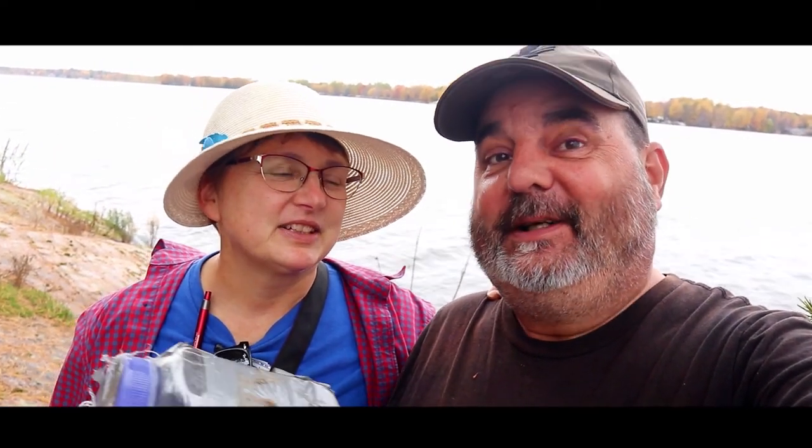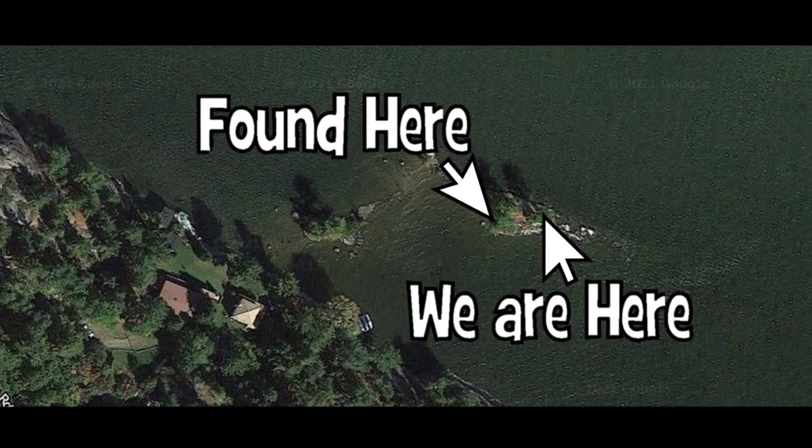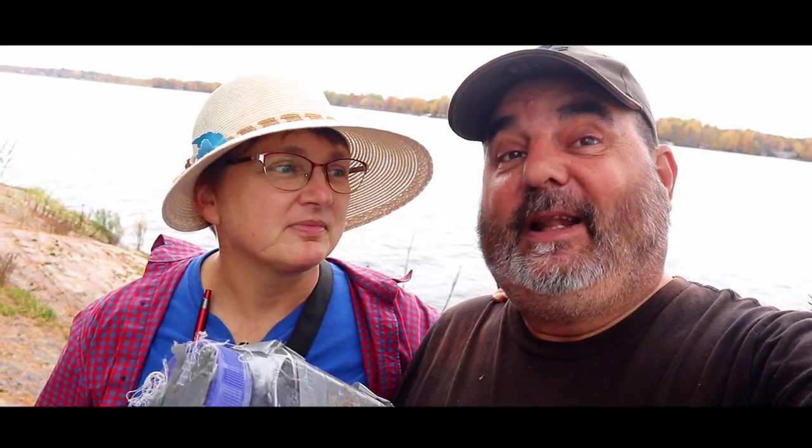This is not where the cache was found, but we think this is where it's supposed to be. The satellite image shows it on this side of the island where we're at now, and there's a great hole in the side of the tree for it to rest. So this is a situation where we're actually going to relocate the cache to where we think it's supposed to be, because where it was, was just sitting way too out in the open — and probably in the next wind or big rain it would be washed into the water.